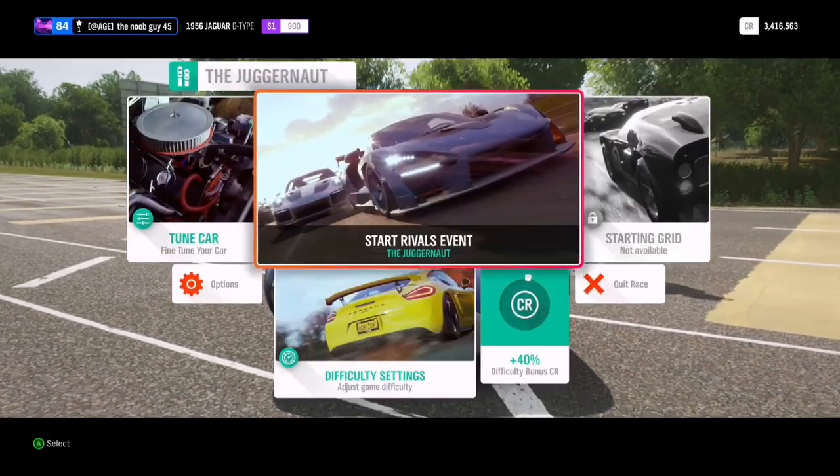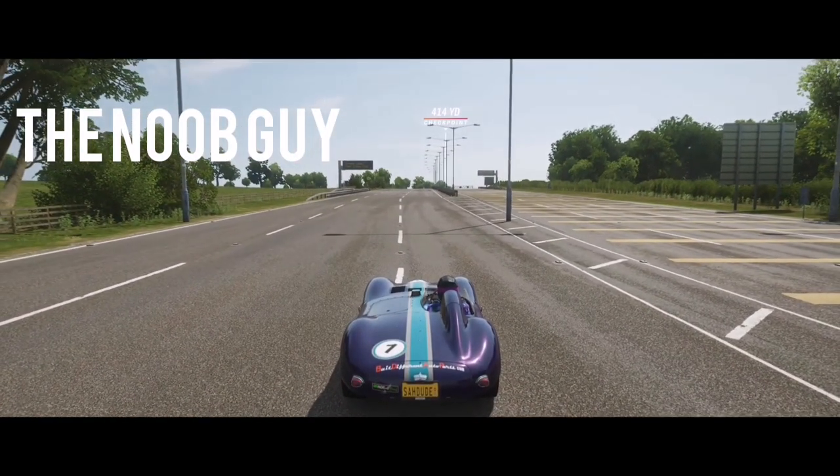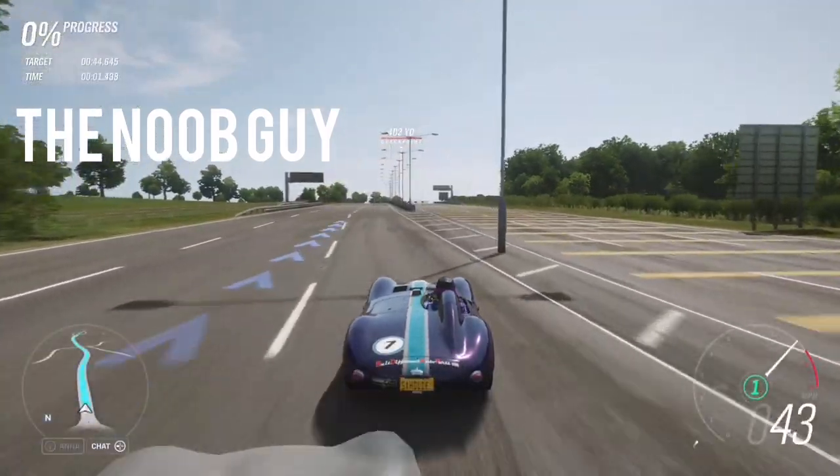We've got a little drag race for you. It's the Noob Guy and he's doing the Juggernaut. This is an S1 class — enjoy.